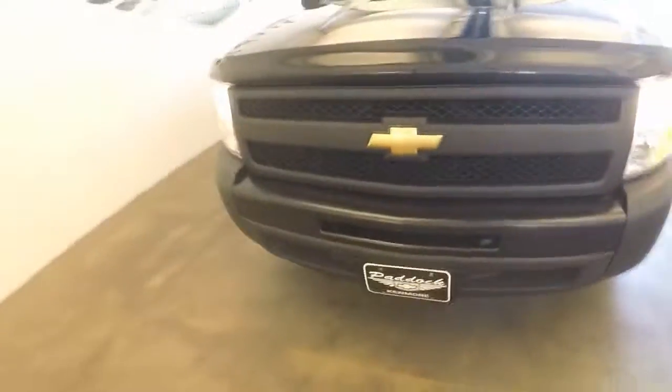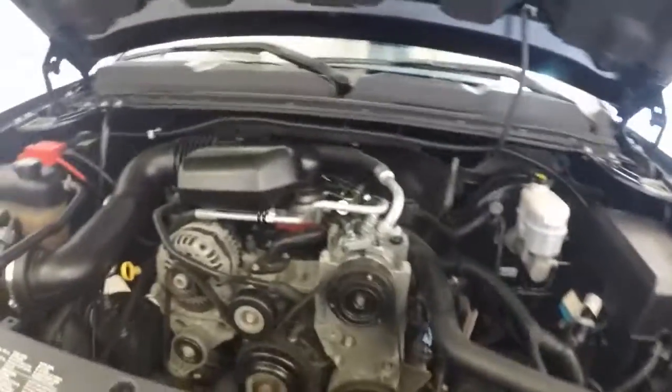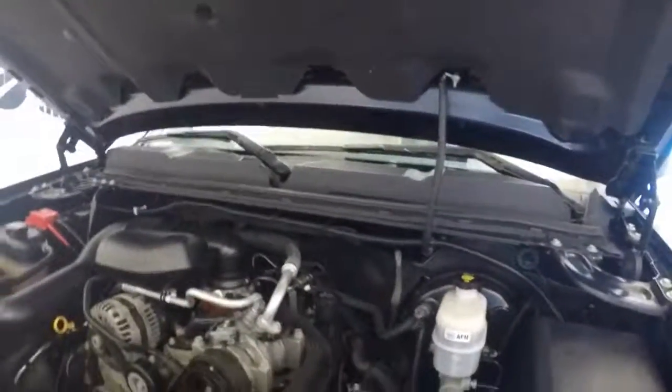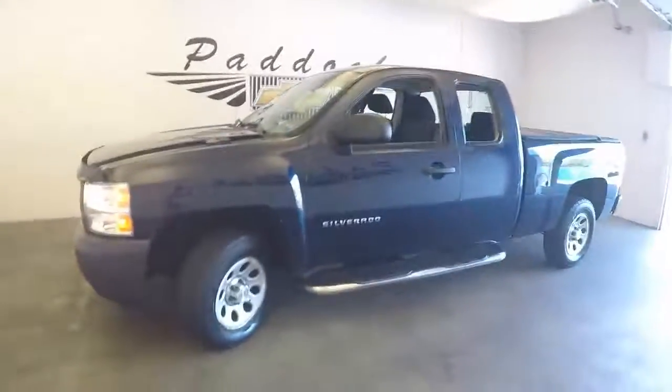Steel wheels again, walk around the front — this black grille. We'll look under the hood. That is a 4.3 liter V6. Nice. Running nicely. That's a 2011 Chevy Silverado 1500.